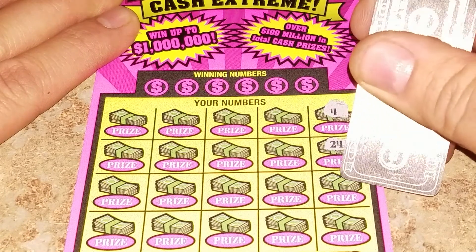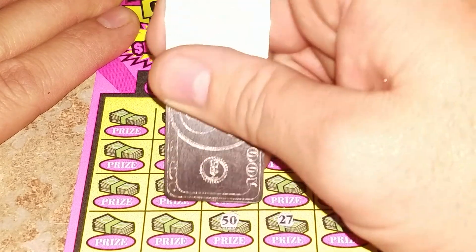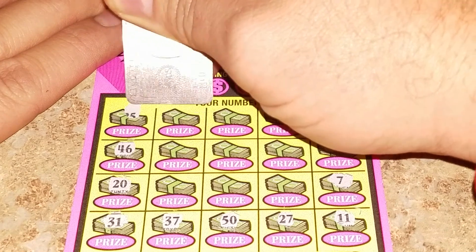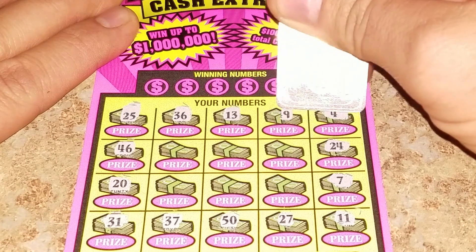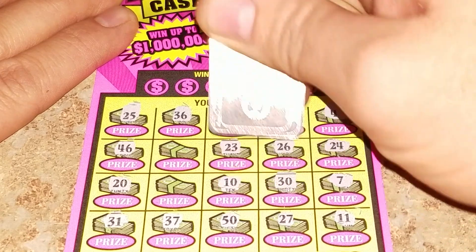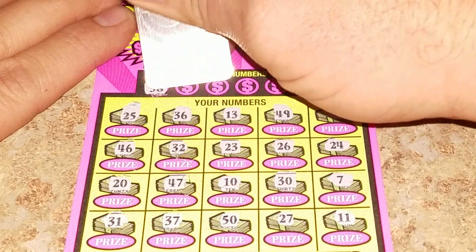Let's do a little symbol hunt. Okay, we have no symbols, so we match the numbers.